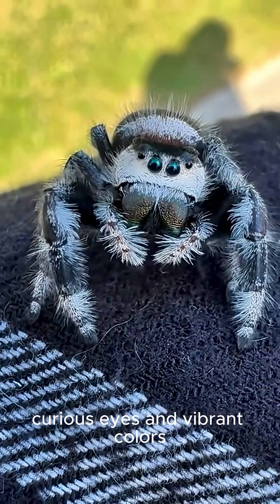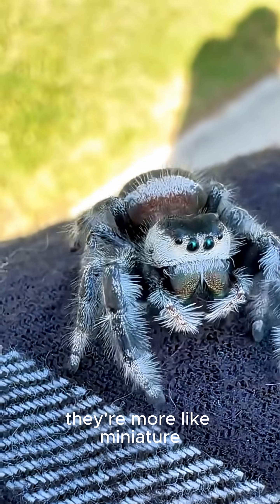With their huge, curious eyes and vibrant colors, they're more like miniature, eight-legged kittens.